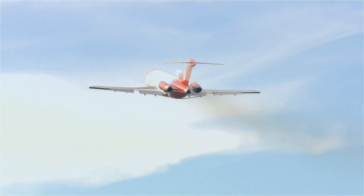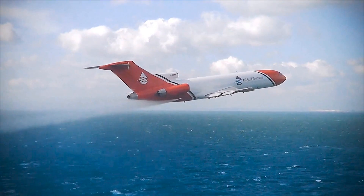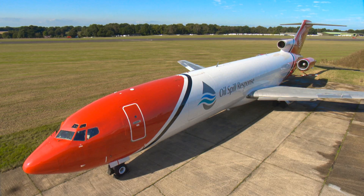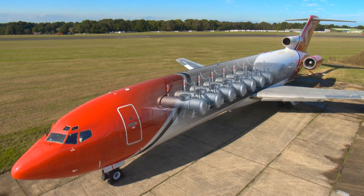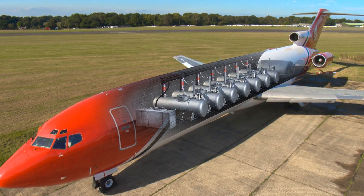Oil Spill Response Limited, OSRL, has recently introduced a jet-based aerial dispersant system, ensuring that our capabilities evolve to deliver the most effective and efficient response for industry. The concept of a jet-based dispersant aircraft and the advantages it would deliver were developed by the Joint Industry Project, JIP, an industry-funded initiative set up to ensure the adoption of best practices throughout the oil spill response sector.